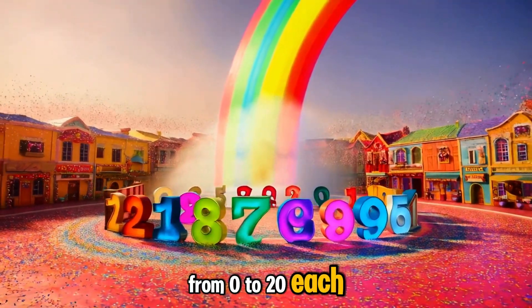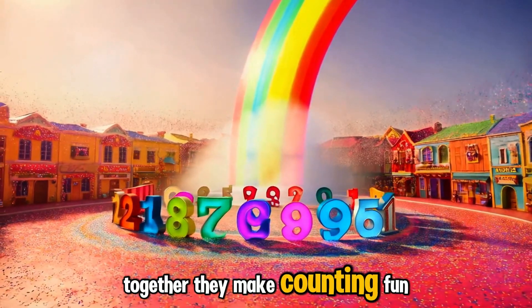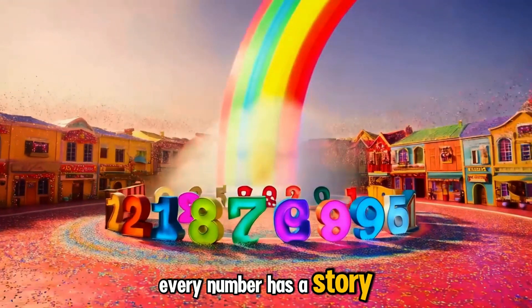And that's the great number parade! From zero to twenty, each number has its own special story to share. Together, they make counting fun and full of adventure. Thanks for joining us, and remember — every number has a story, and they can't wait to count with you again.